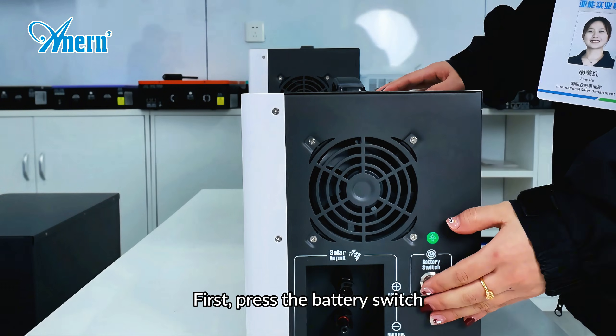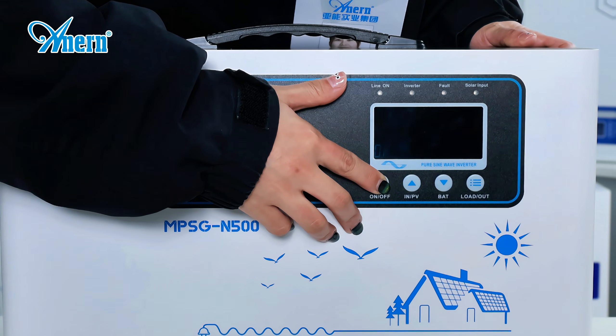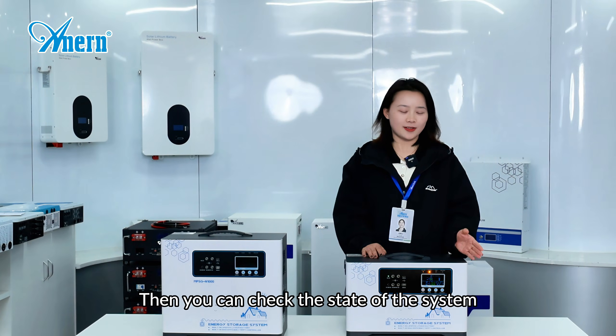First, press the battery switch. Turn on the screen. Then you can check the state of this system through the display.